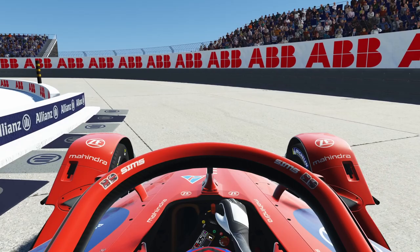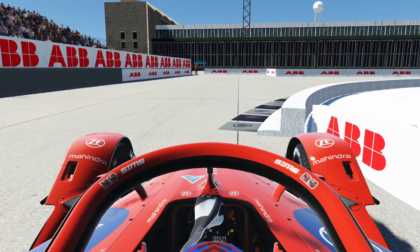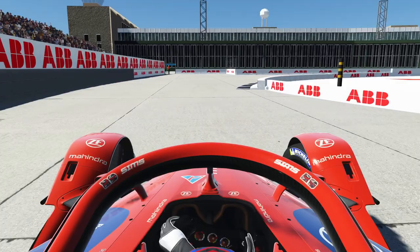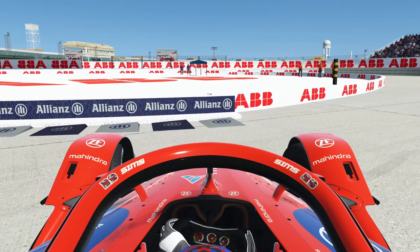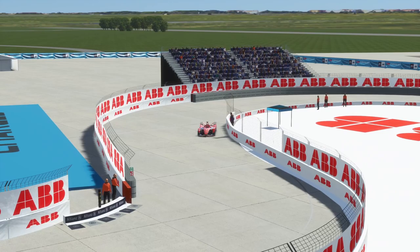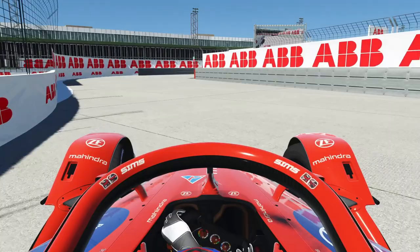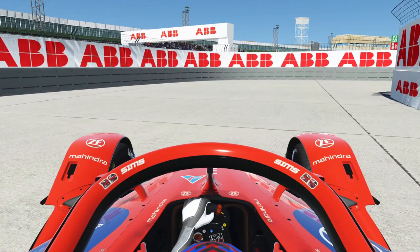Generally they are just very small details they have to change for the backwards layout. One of them is this curb here at the inside of turn number one — for the backwards layout they just remove it because you don't need this inside curb at the acceleration phase out of the corner. Another thing they have to change is the wall at the inside here, because if you come from the backwards layout you could drive directly into the wall, so they just move it a little bit more to the inside. Yeah, just very small changes you can do in time, because it's a double-header in Berlin — Saturday normal layout, Sunday backwards layout.